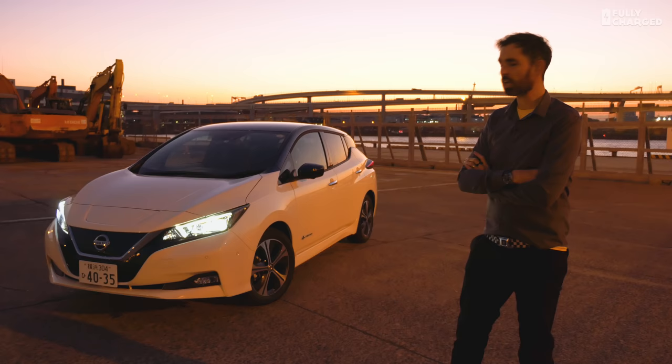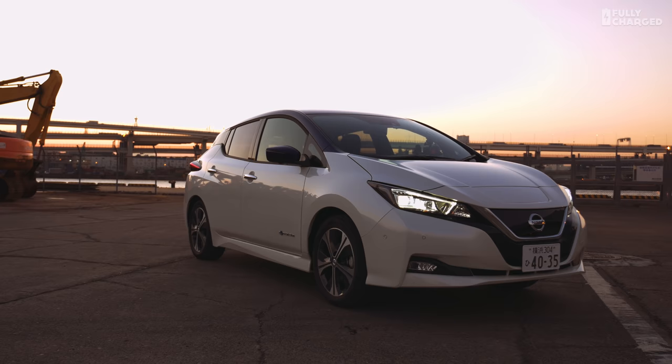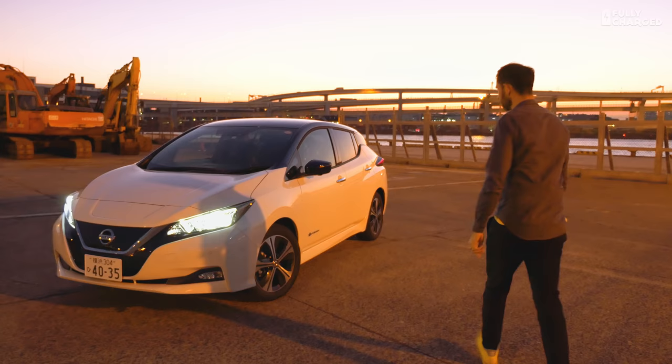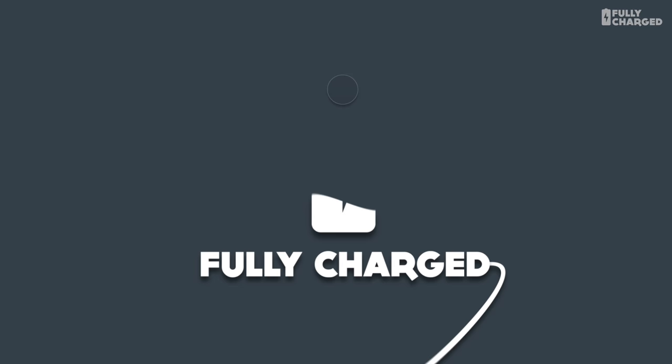Last time I looked, the Ford Focus wasn't particularly brilliant to look at, nor was the Vauxhall Astra, and they're all the best-selling cars in Britain. Nissan's done a really good job of turning over a new Leaf. Maybe I'm being a bit harsh on the aesthetics — the more I look at it, the more I like it. It just depends what colour combination you go for.